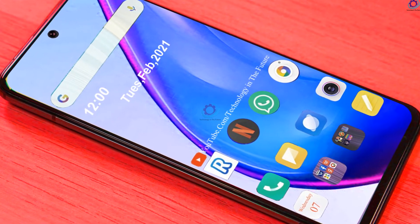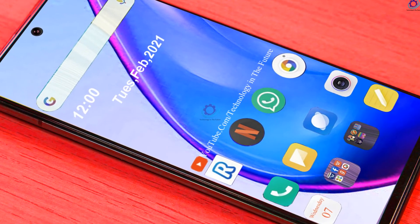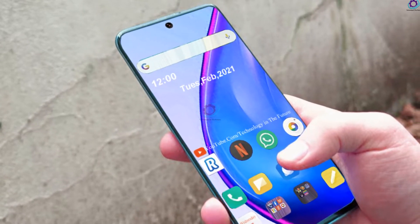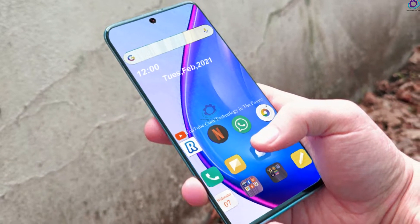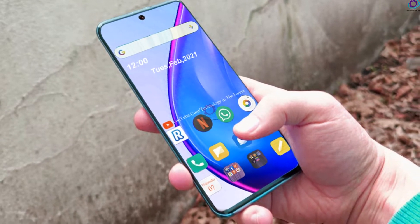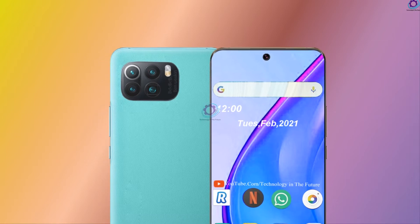The announcement is expected to take place after the presentation of the Redmi K40. For the first time, it has been advised that the Xiaomi Mi 11 Pro Plus model will be presented along with the Xiaomi Mi 11 Pro. If so, Xiaomi will move away from the established pattern and offer customers even more choices than in previous years.